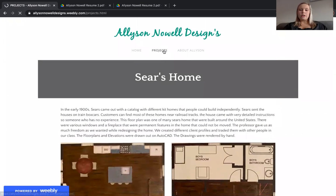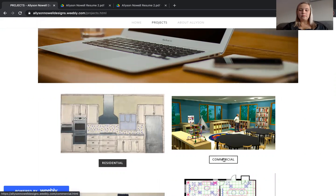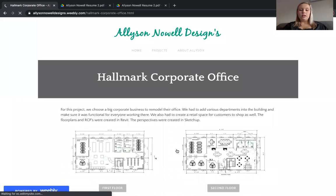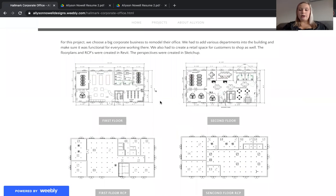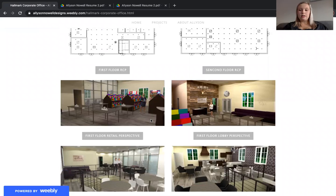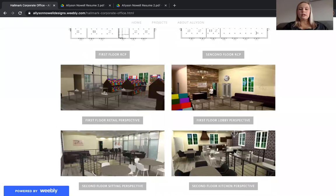Next, if you go back to my projects page and go to commercial designs and go to the Hallmark corporate office, you'll see the Hallmark corporate office. We were tasked to pick a corporate retail store that we redesigned a corporate office for. We did our floor plans and RCPs in Revit and we did hand rendering perspectives in SketchUp. First, I did a first floor retail space where you can see inside to their design creativity area. You can see the tables and different things that you have for display, such as cards as well.